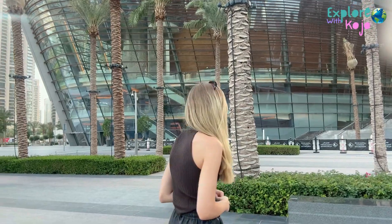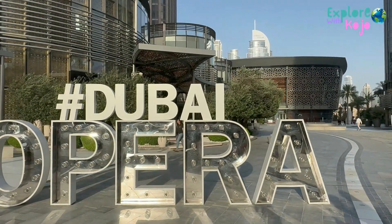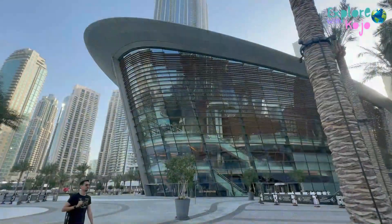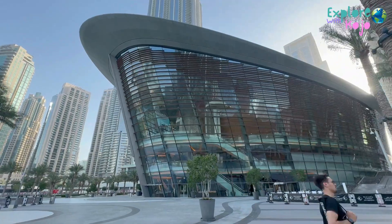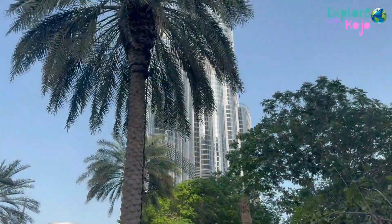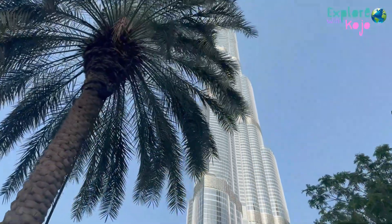Welcome to Dubai Opera, the jewel of downtown Dubai, where culture, art and innovation converge in a spectacular setting. As an iconic landmark on the Dubai skyline, Dubai Opera contributes to the city's reputation as a global cultural destination, attracting visitors from around the world to experience its magic.